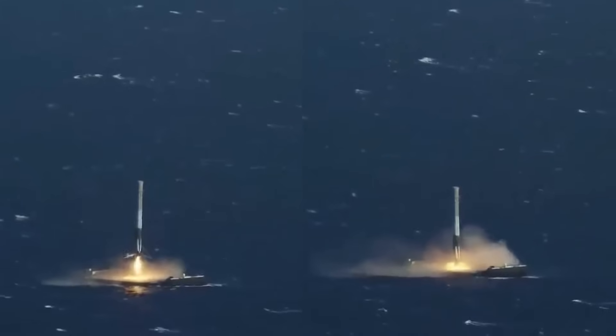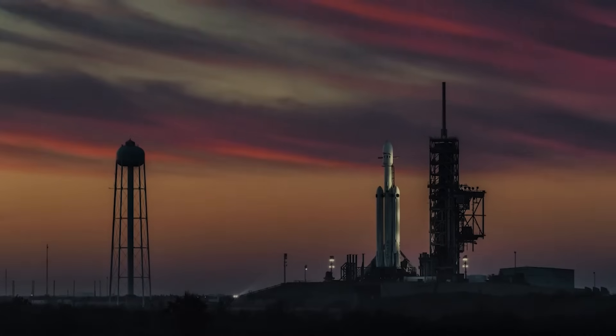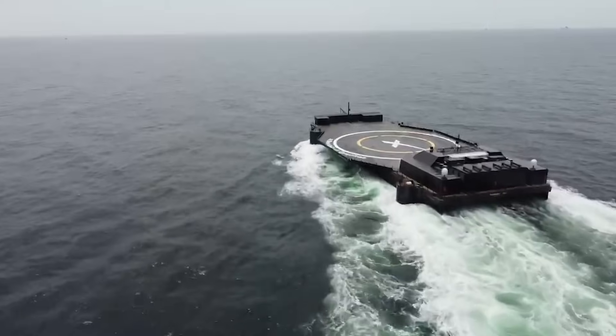Interestingly, not long ago, we got hints that the company was going to attempt a simultaneous side booster landing on drone ships. Here I'll go more in-depth into that possible mission, the benefits it provides, the importance of drone ships, and more.